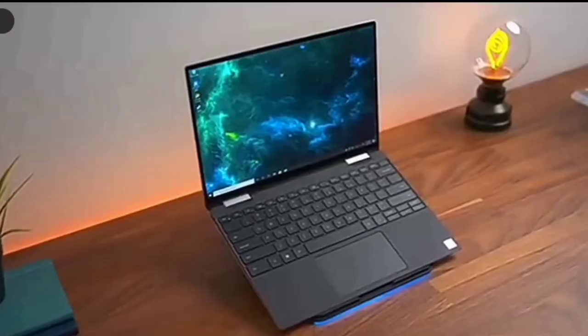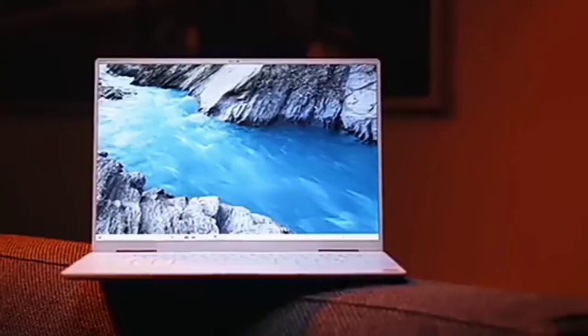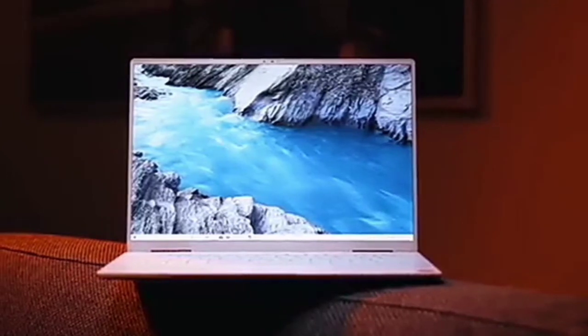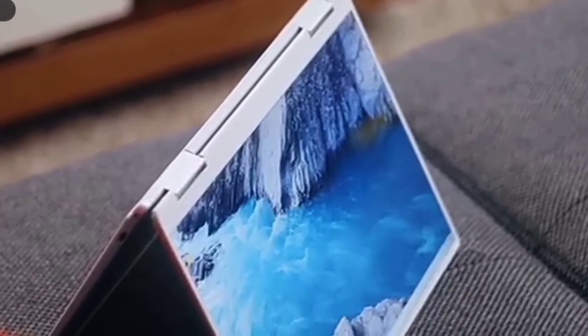It is a convertible laptop — you can use it in any form or style you wish, either as a laptop, tablet, or tent. All these are possible because of the 360-degree hinge. The XPS 13-inch 2-in-1 can handle pretty much any orientation you dream of, including standing it upright with its keyboard base supporting it, just the way it is shown on your screen.